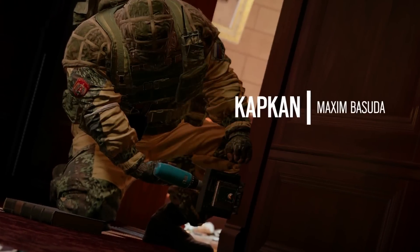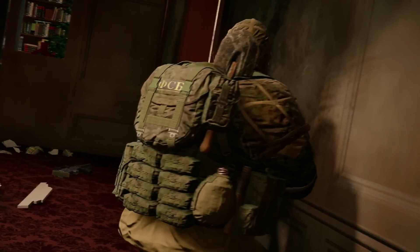Kapkan is equipped with a homemade explosive trap that can be deployed in doorways and windows to incapacitate enemies. Kapkan knows exactly how to catch his prey.